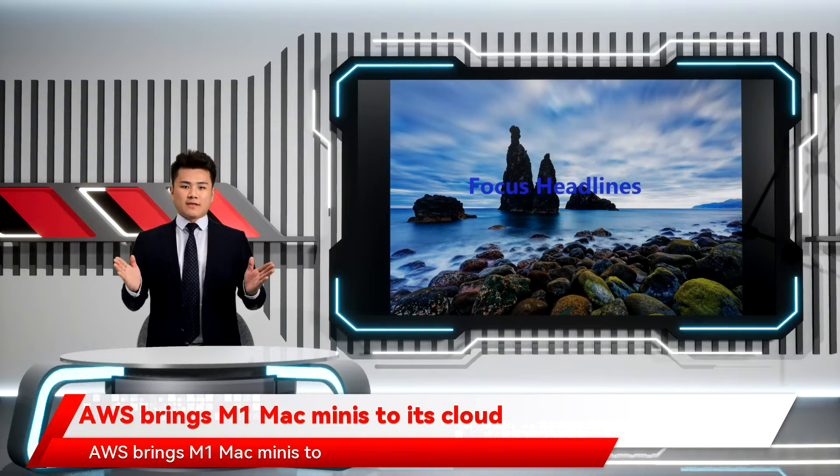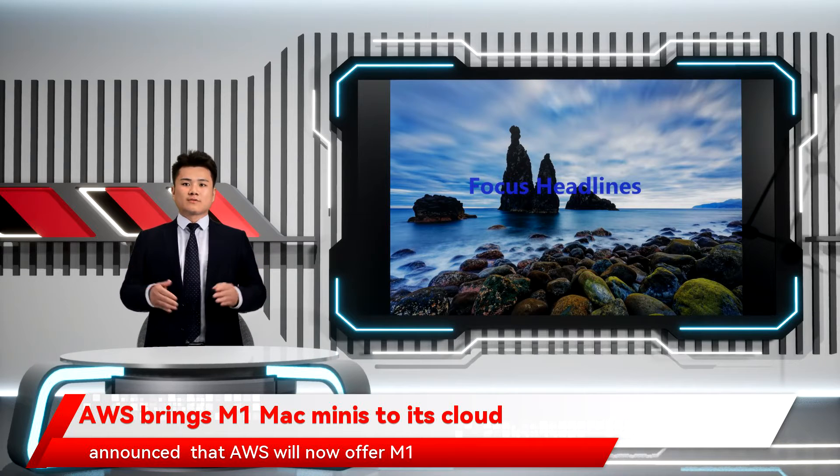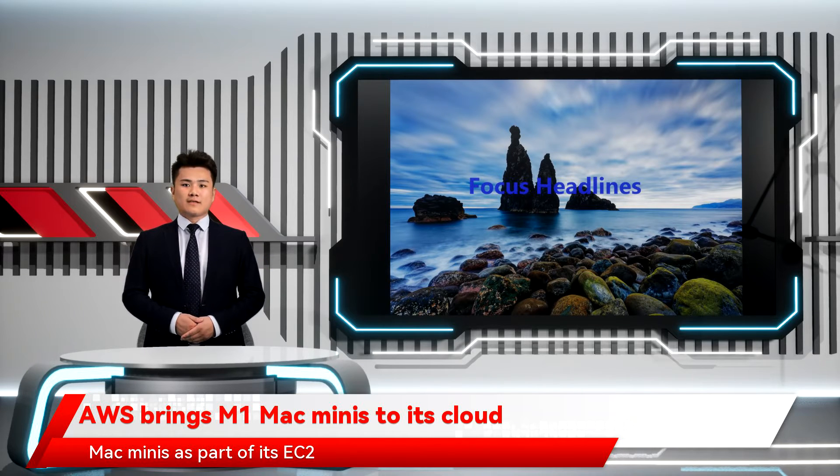AWS brings M1 Mac Minis to its cloud. At today's AWS re:Invent keynote, Amazon CTO Werner Vogels announced that AWS will now offer M1 Mac Minis as part of its EC2 compute service.